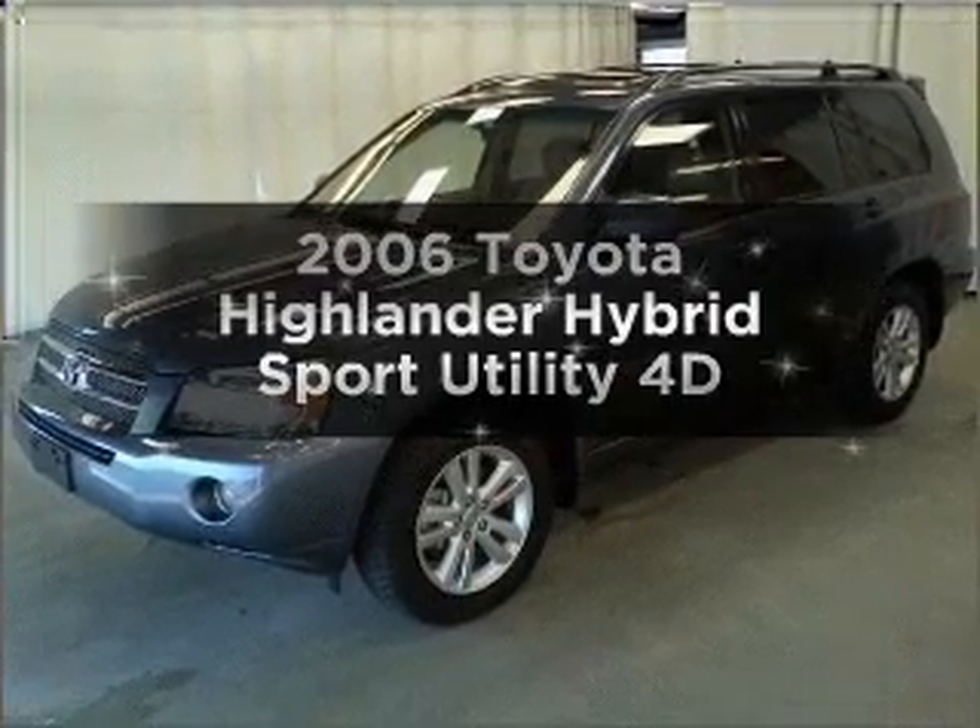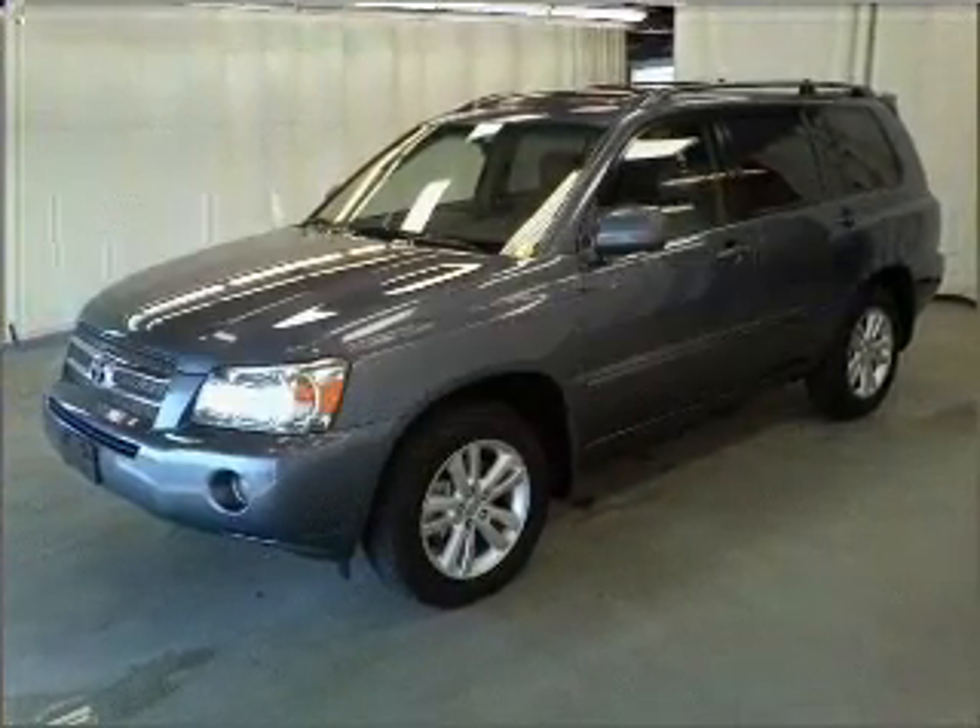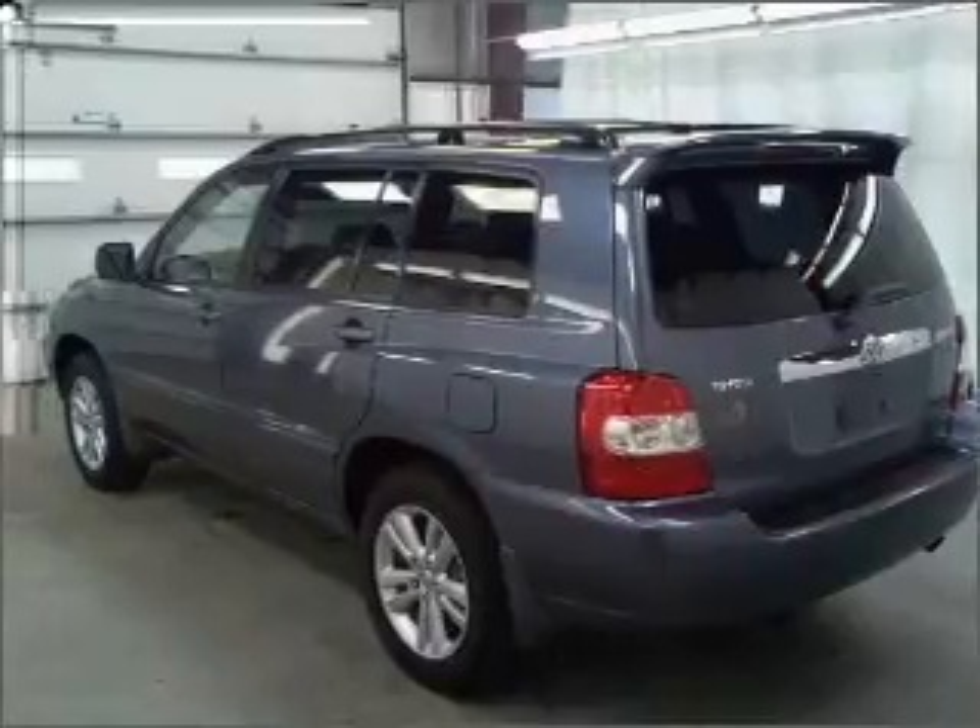Presenting the 2006 Toyota Highlander. If you're looking for a first-rate auto, this one could be yours today.